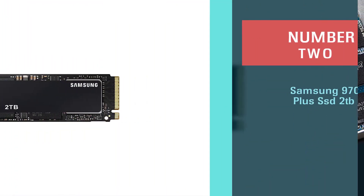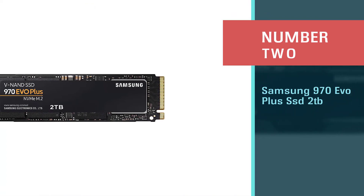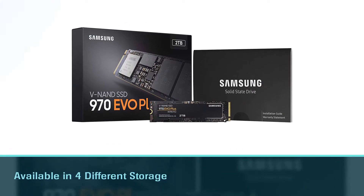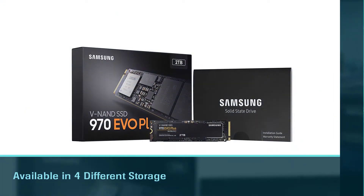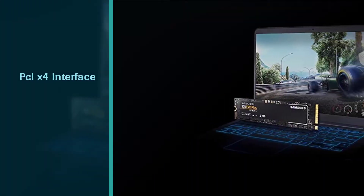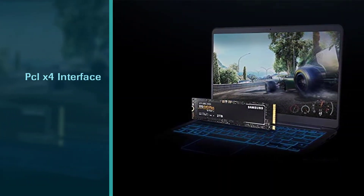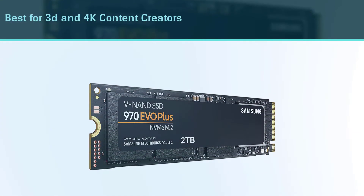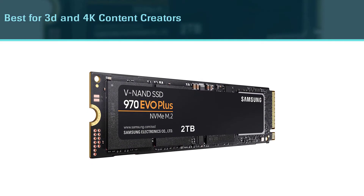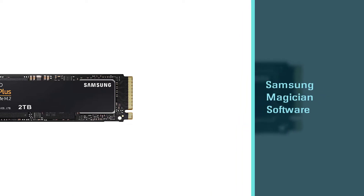Number two: Samsung 970 Evo Plus SSD 2 terabytes. The Samsung 970 Evo Plus is available in four different storage capacities ranging from 250 gigabytes to 2TB. The 500 gigabyte variant will be enough for high-level gaming. The PCIe x4 interface delivers a boost in performance in real-time gaming. This SSD is not only best for gamers but also for 3D and 4K content creators.